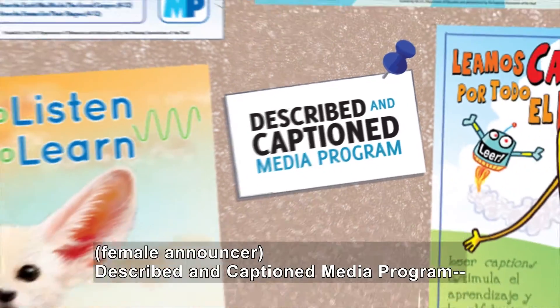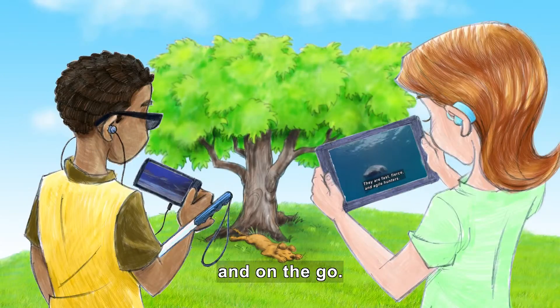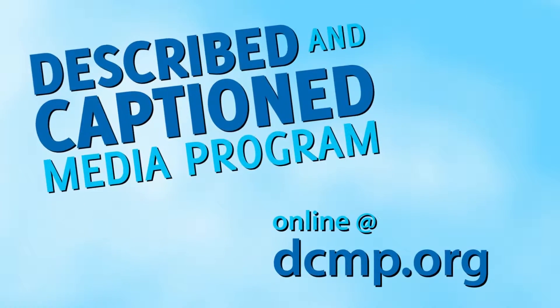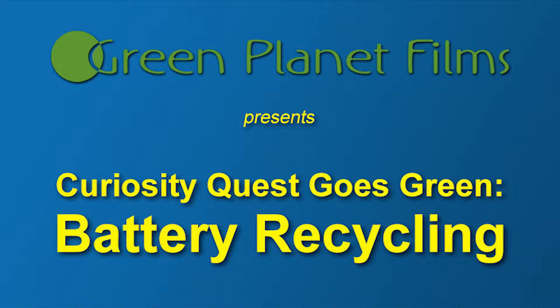Described by Caption Media Program. In the classroom and on the go. DCMP.org. Green Planet Films presents Curiosity Quest Goes Green: Battery Recycling.